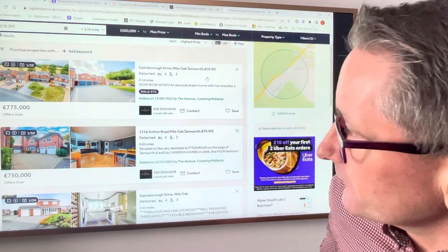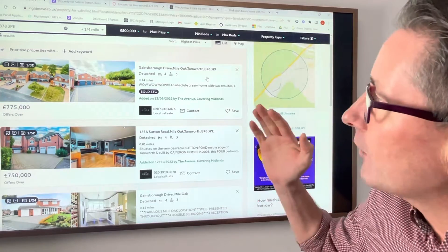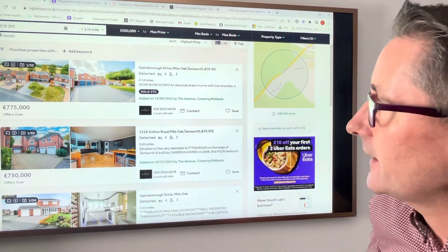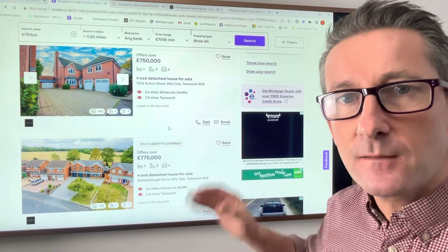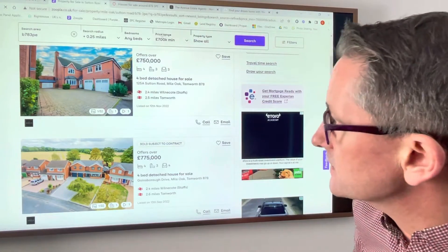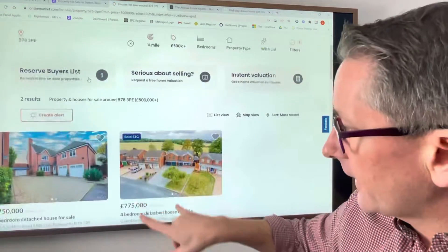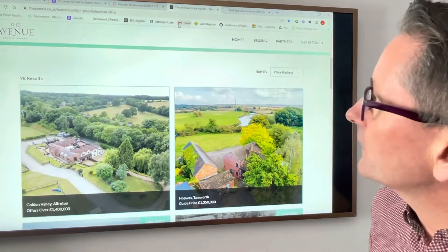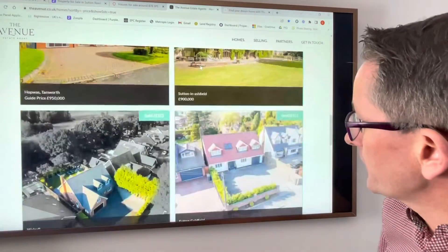At the moment, if you're looking for properties you've got Rightmove. Rightmove is the market leader with some amazing properties which you can see here. And then you've got Zoopla, the second most popular, where you can search any properties currently on the market or for sale. And then you've got On the Market, again with great properties, and other ones like Prime Location, our website, or other estate agents' websites to look for properties.